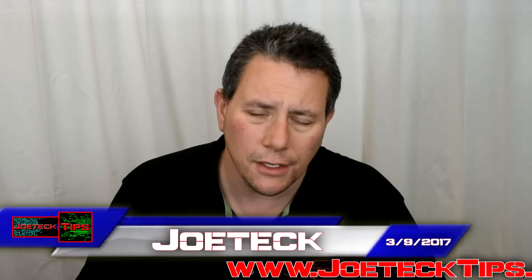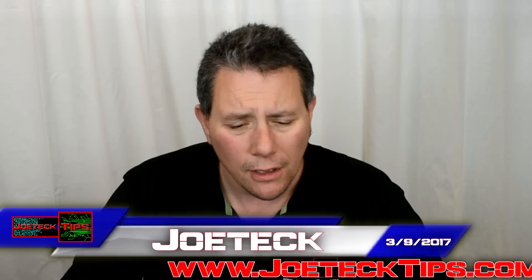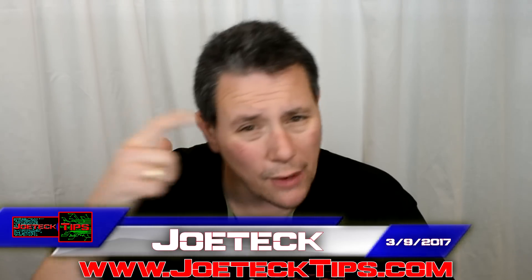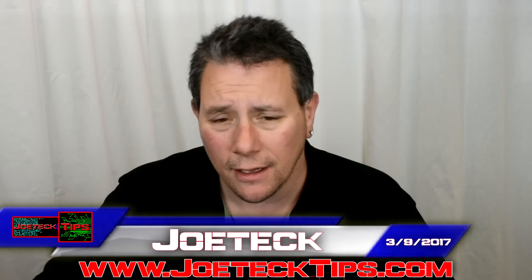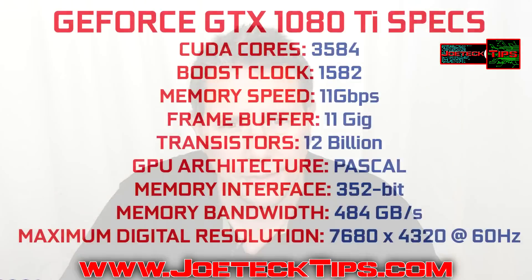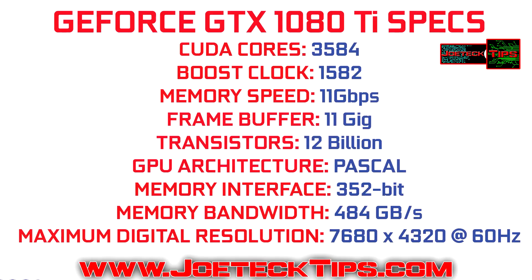For $699, you get this fantastic thing, but what about the future? Should I wait? Should you not wait? Granted, the 1080 Ti does kick butt — it offers 12 billion transistors and 11 gig of memory on board. It's unbelievable.